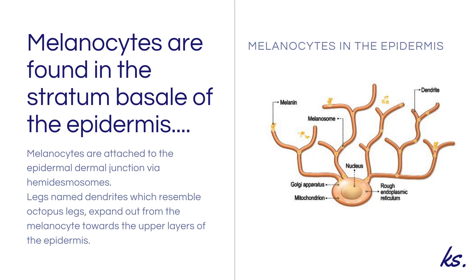Melanocytes are found in the stratum basale of the epidermis. They are attached to the dermal-epidermal junction by means of hemidesmosomes. Legs that resemble octopus legs, called dendrites, expand out from the melanocyte towards the upper layers of the epidermis. This is how the melanin pigment is distributed throughout the epidermis.